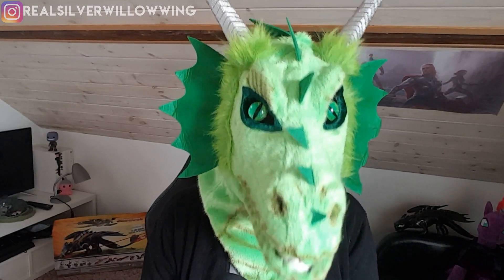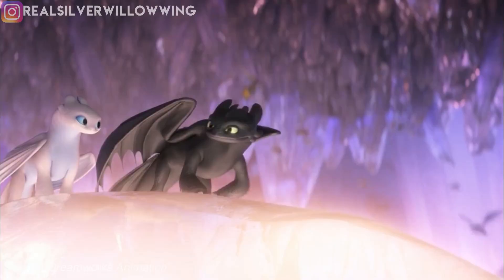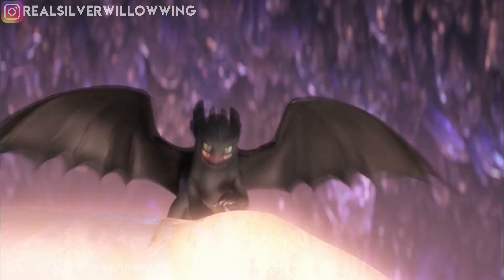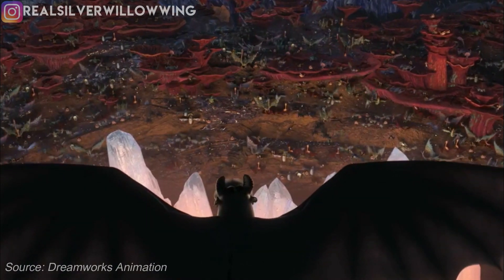This just kind of confirms that the dragons are going to be in the hidden world and the humans are most likely not, because we see all these dragons together — we see Skullcrusher and Grump in this setting, roaring with Toothless without anything else. So yeah, that's just really confirming our speculation.